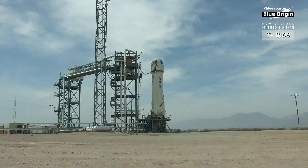T-minus 10, 9, 8, 7, 6, 5. Command engine start. 2, 1.